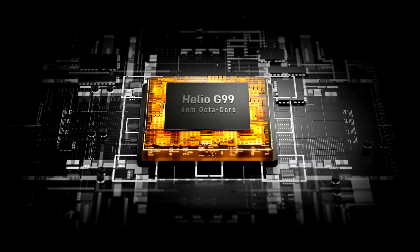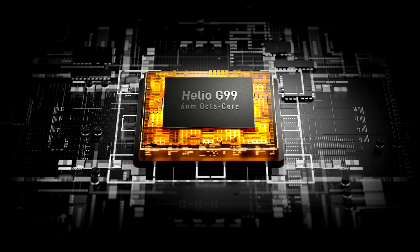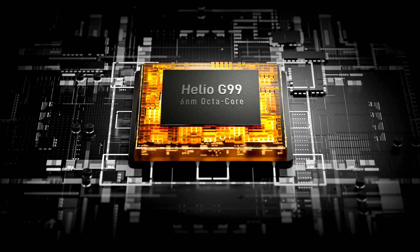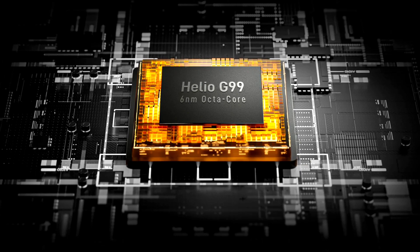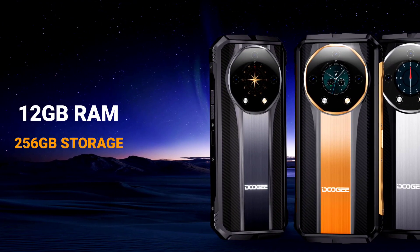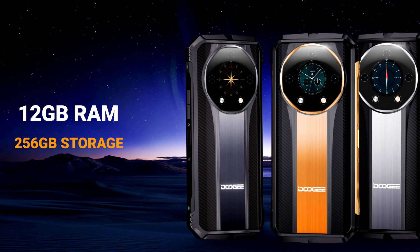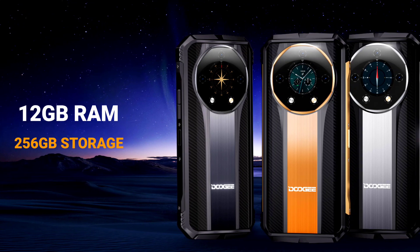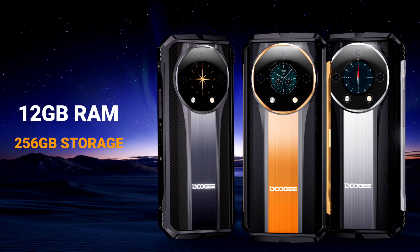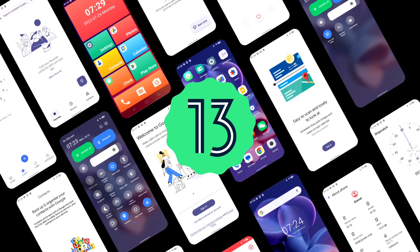The device is powered by the Helio G99, a processor clocked at 2.2GHz built on a 6nm process, which means it is expected to deliver smooth and powerful performance. Paired with the Helio G99 is 12GB RAM, and the device supports virtual RAM expansion of up to 10GB, giving a total of about 22GB RAM. The phone also comes with 256GB of internal storage, and runs on Android 13.